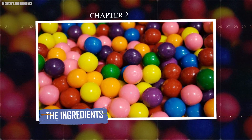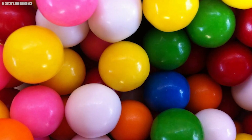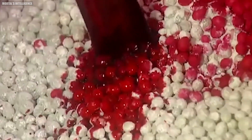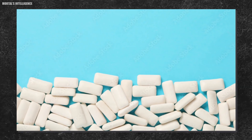Chapter two: the ingredients. Now that we've chewed on the history, let's dive into what actually goes into making bubblegum. You might be surprised to learn that it's more than just sugar and artificial flavors. The main ingredients are a carefully crafted blend of components, each serving a specific purpose. At the heart of every piece is the gum base — the chewy, indigestible part that gives gum its unique texture. This base is made from a combination of resins, waxes, and elastomers: substances that can stretch and return to their original shape.